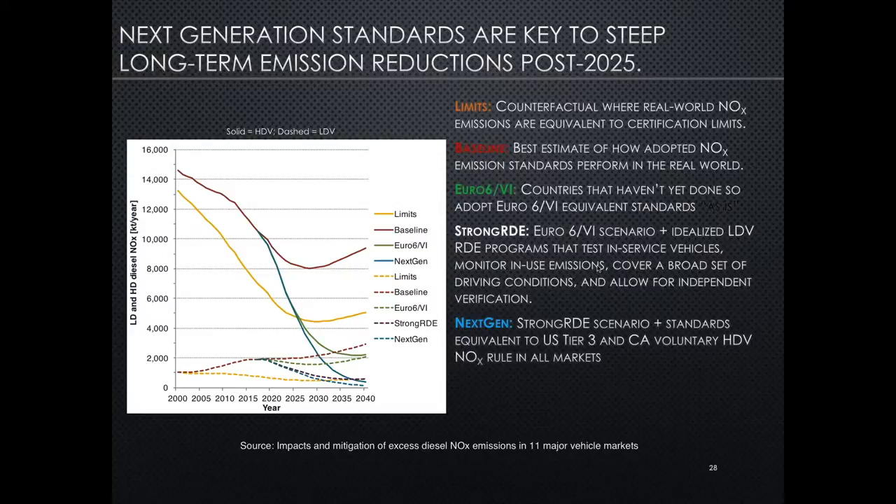The last new policy scenario is next-generation standards. These are key to steep long-term emission reductions after the 2025 timeframe — corresponding to when these standards are assumed to be implemented and when it takes several years for them to affect the fleet as a whole. These are based on roughly 90% emission reductions from Euro 6 equivalent levels, modeled after the US Tier 3 standards for light-duty vehicles and a mandatory version of California's voluntary heavy-duty NOx program.